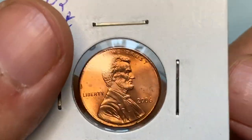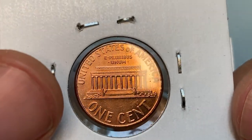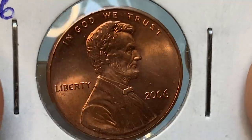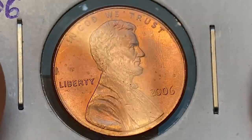This Philadelphia-struck penny is at MS63 or MS64, exhibiting a razor sharp strike and contact-free fields with potent copper red luster. The penny displays a neat cartwheel effect while tilting it. Lincoln's head demonstrates enhanced motifs, with focal areas virtually free from contact. The only distractions are these tiny spots on the fields.